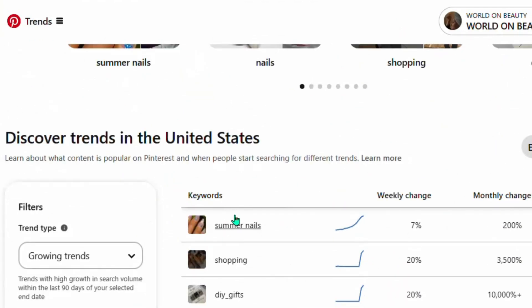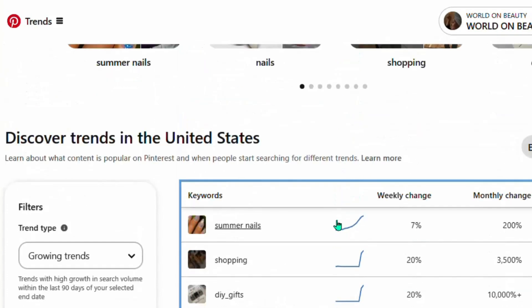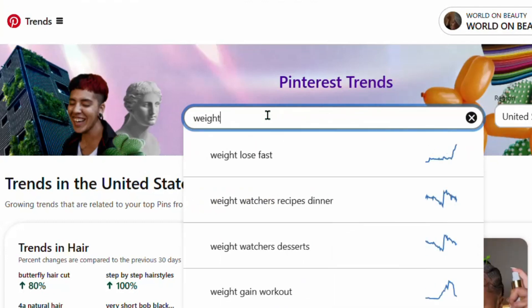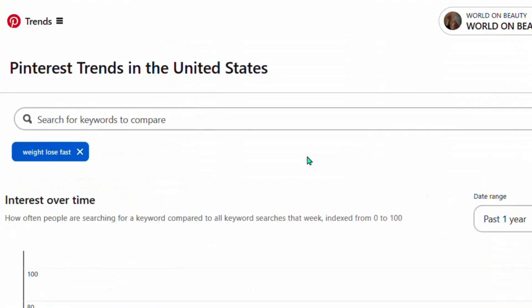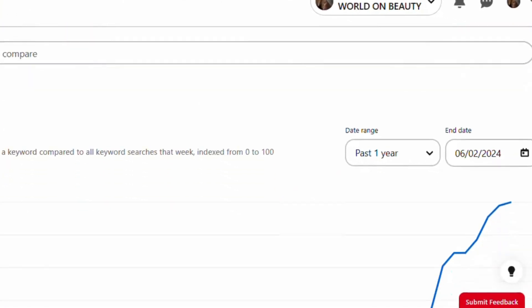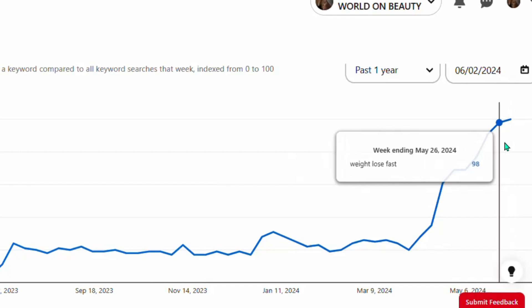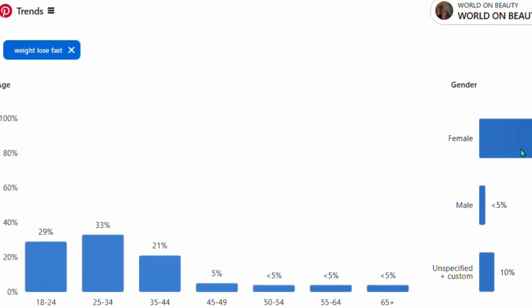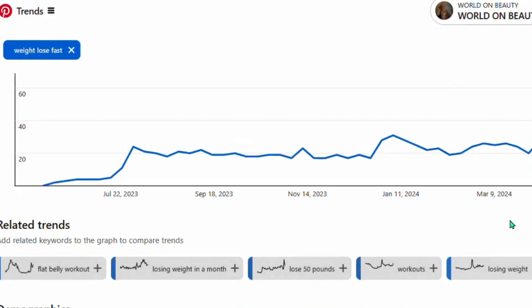Once your account is created, come to Pinterest and find trending topics. Click on Trends and you'll be taken to a page showing different keywords that are trending on Pinterest. Go to the search bar and type something like 'weight loss' or 'weight.' When I type 'weight,' you can see that 'weight loss fast' is trending. Click on it and you can see the graph trending on Pinterest — people are actively looking for weight loss products. Over 85% of Pinterest users searching for this are female, so promoting female-oriented products can be very effective.